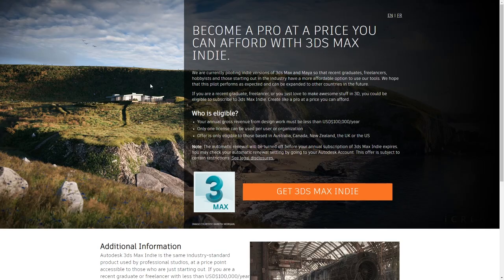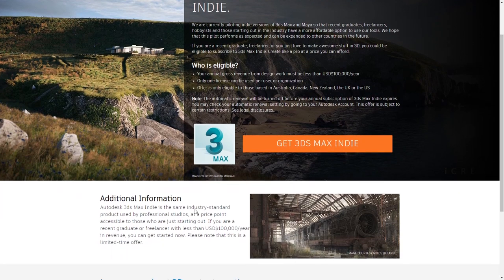Hello guys, I am Aloy Andalus and this is 3ds Max news for the month of July. We will start very strong — we have 3ds Max Indie rolling out worldwide.